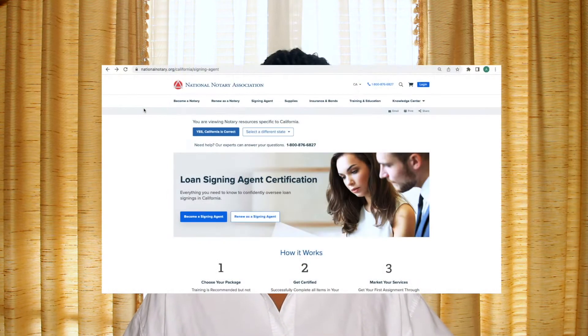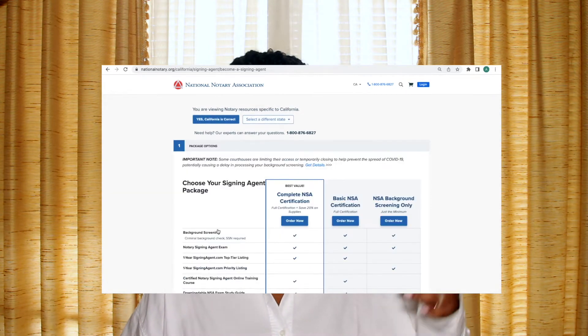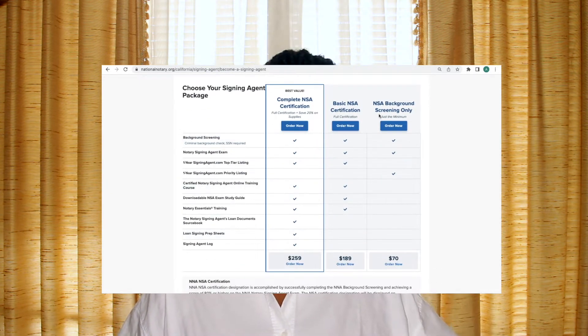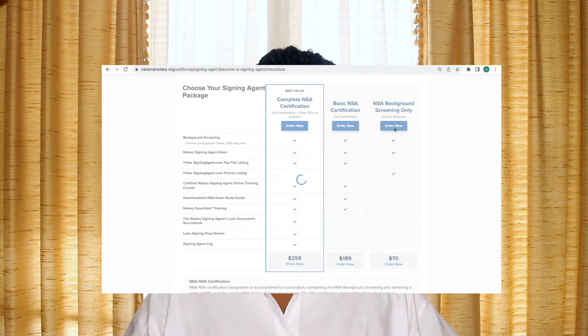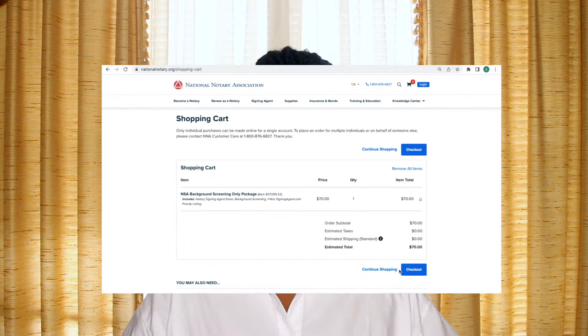The next thing that is a must-have is a background check. On the National Notary Association's website, they actually have a package deal where you can purchase the notary signing agent exam and the background check for $70. In order to be a certified notary signing agent, you have to take the notary signing agent exam. So just purchase the exam along with the background check and you're killing two birds with one stone.